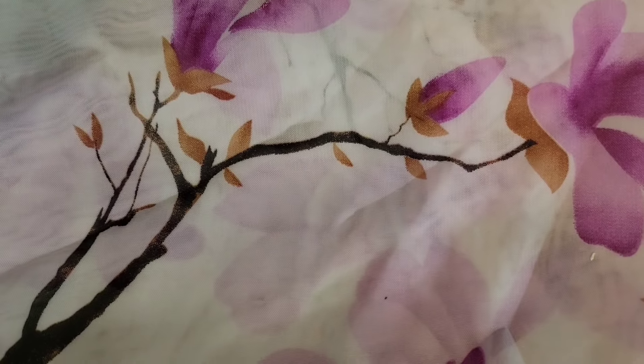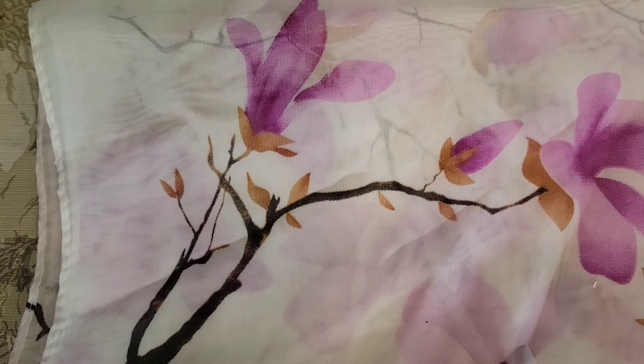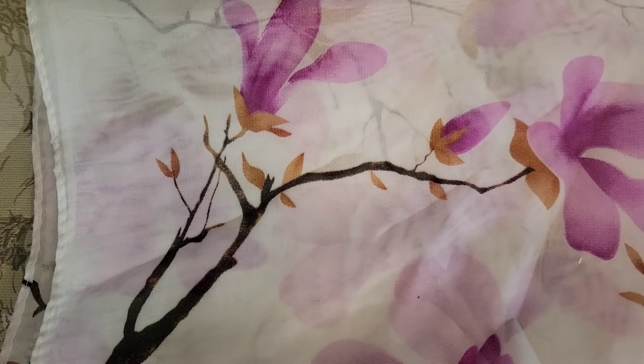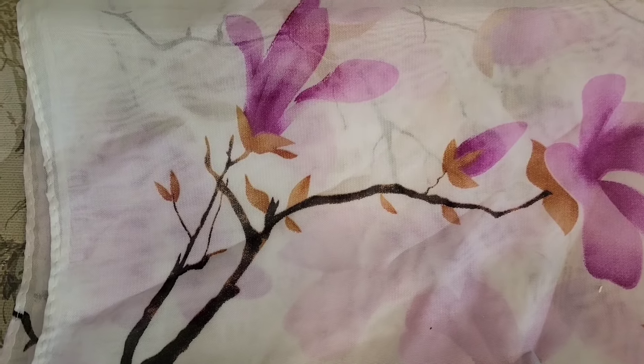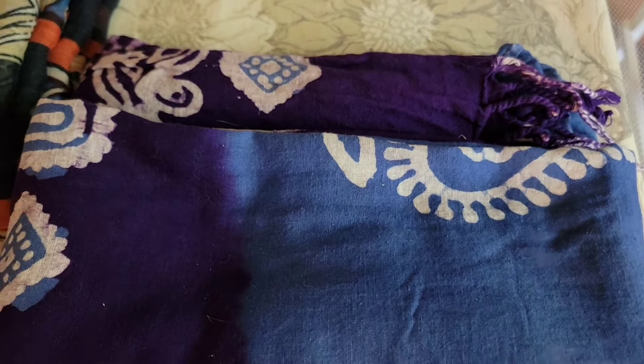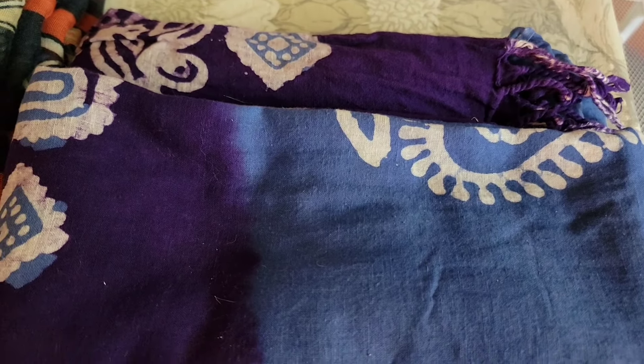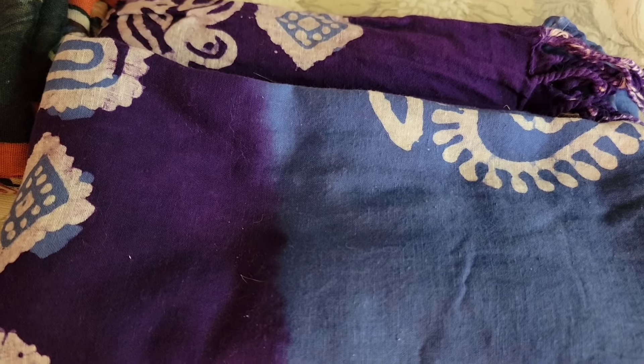Then we're going to do the scarf — this scarf with the purple magnolias measures 56 inches by 19. That's $5, number 55. This one with the orange and pink stripes is 68 by 42 inches and it's $6, number 57. This beautiful blue and purple one has a little fringe on it. It is 72 by 26 inches — $7, number 58.